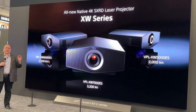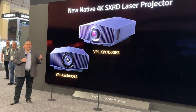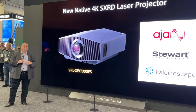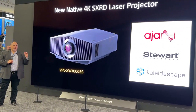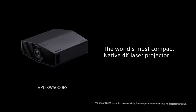We're demonstrating the power of the VPL XW 7000 and XW 5000 in two additional theaters in this booth, located on the sides. The VPL XW 7000 is shown in a premium-level home theater supported by James Acoustics, Stewart Film Screen, and Kaleidescape, and our entry-level VPL XW 5000 is shown in a more casual theater setting.